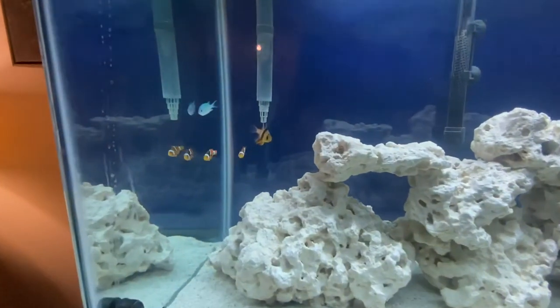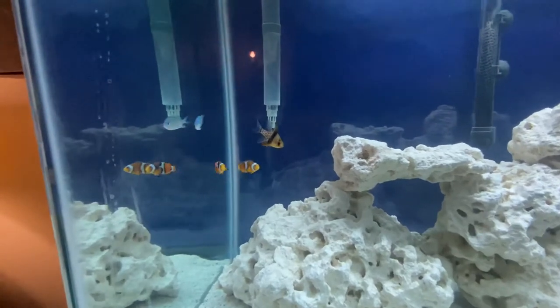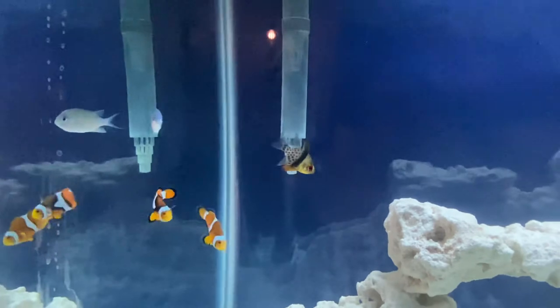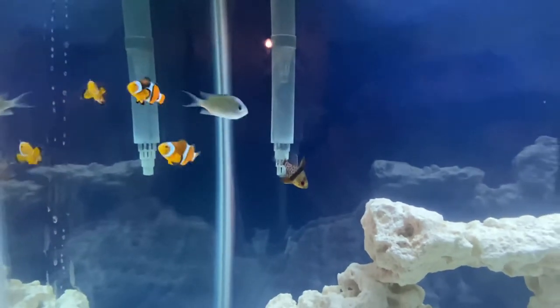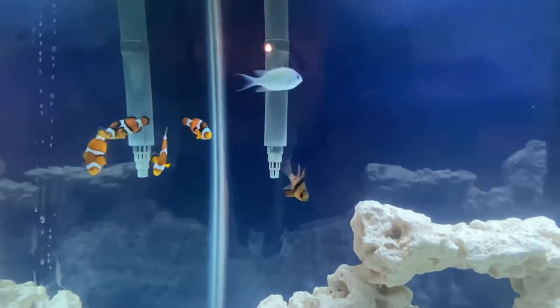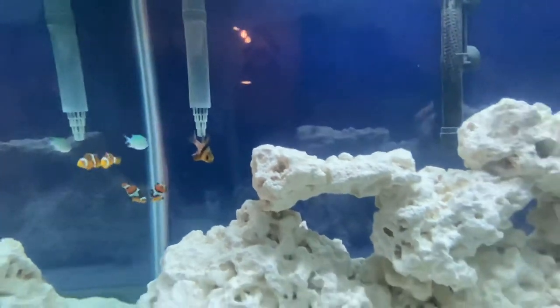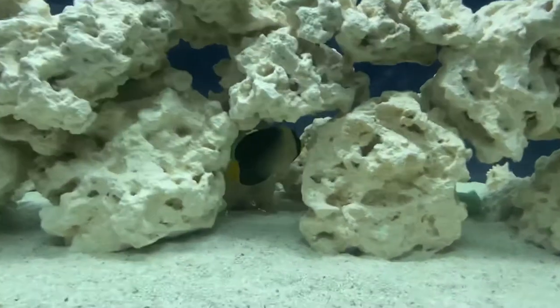The clowns seem to like him. The cardinal fish don't care about anything — they just kind of hover in space. I still have the nicer chromis. He seems a lot happier today since I returned the other one to the pet store. And now we got this guy.